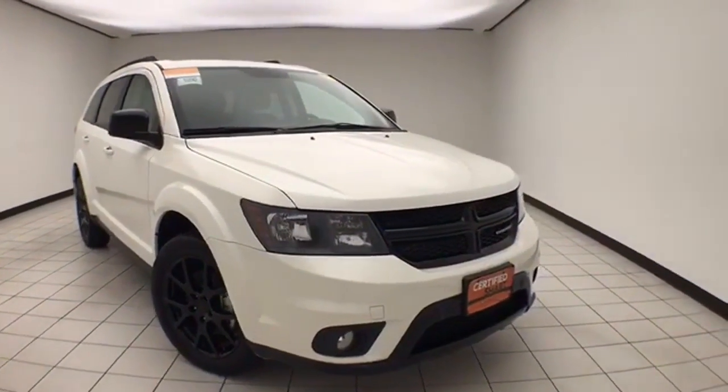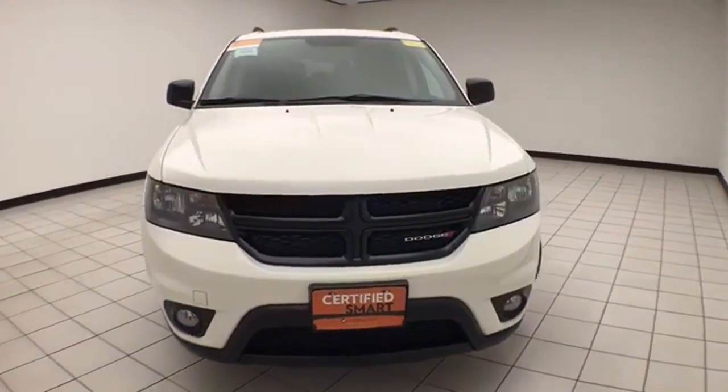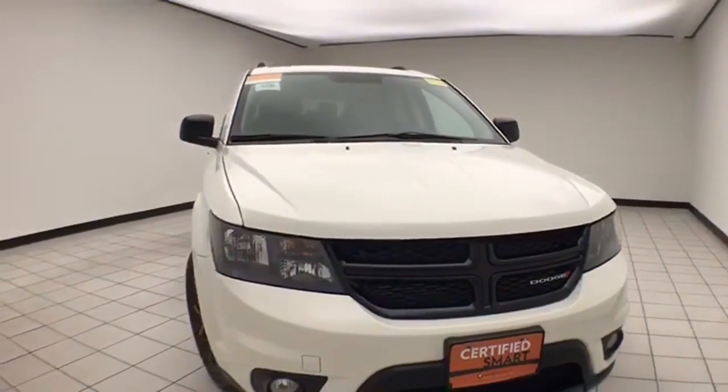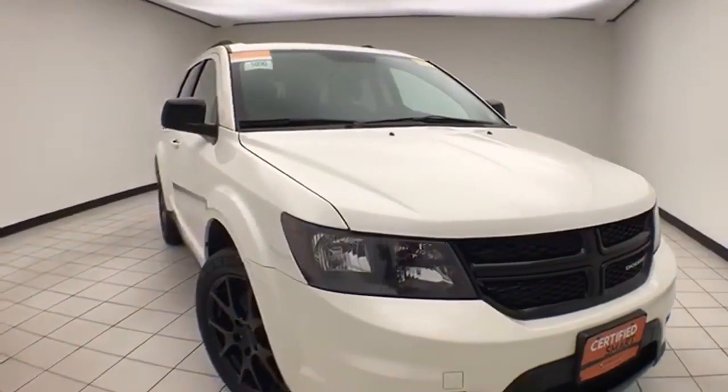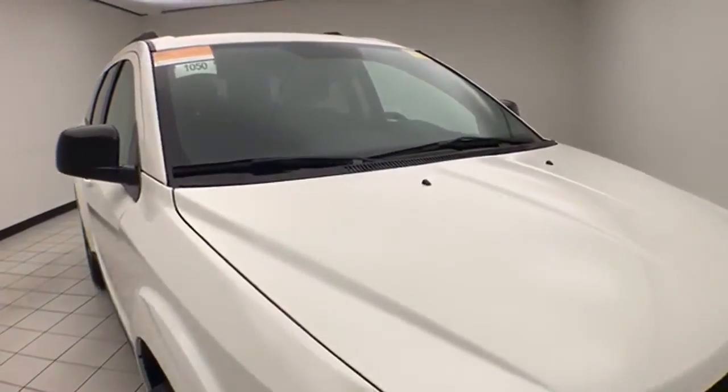Welcome to Sheboygan Chevrolet Chrysler Center. Today's special is a Chrysler Group Certified 2017 Dodge Journey Blacktop Edition All-Wheel Drive, stock number E1050X. Only 4,000 miles on this clean AutoCheck history report Journey.